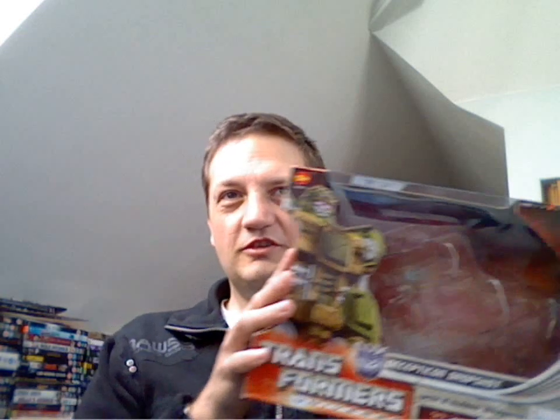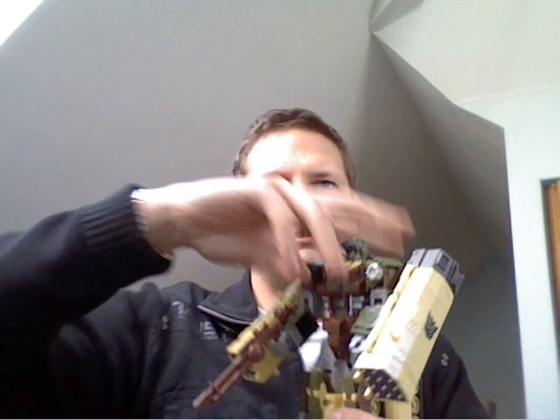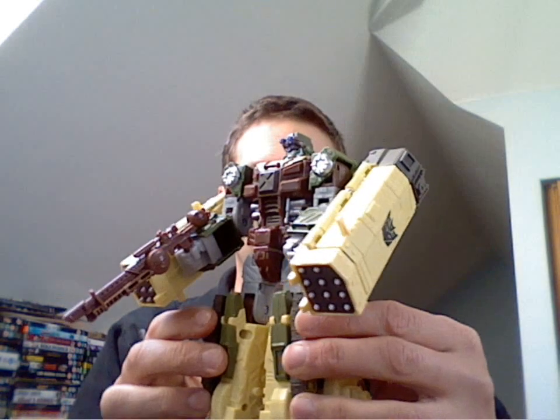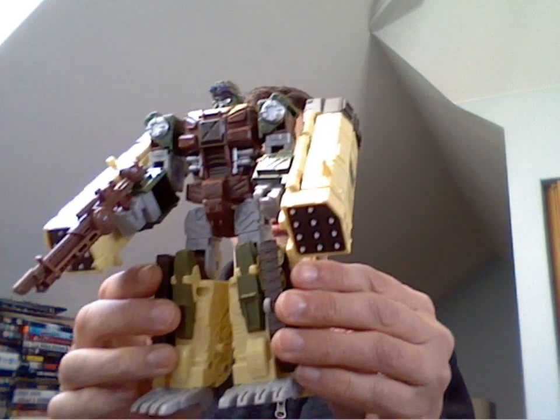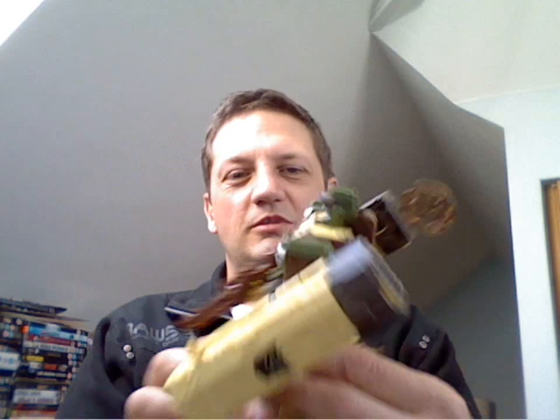The first one I went to on the Saturday I picked up a boxed — and I'll say sealed in box, because I actually took him out, he'd never been opened — Decepticon Dropshot from the Universe line. He was a real bargain. Brand new, absolutely mint in box, got him for £3. Brand new with everything included because he's been sealed. I thought fantastic to pick up a boxed Transformer for that sort of money.